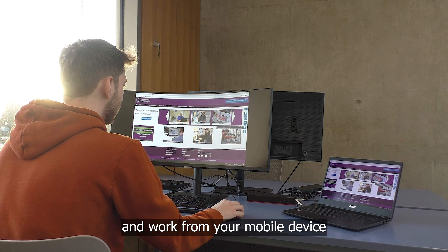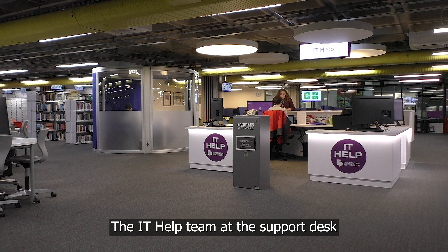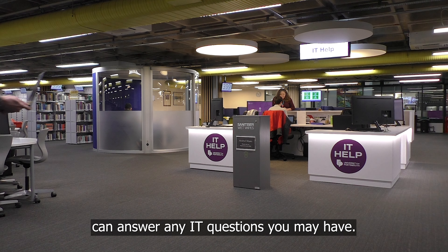You can even connect your laptop or tablet to a large curved desktop monitor and work from your mobile device while enjoying all the comforts of using a desktop computer.